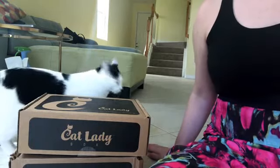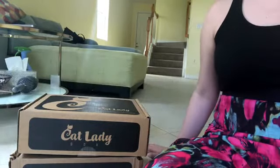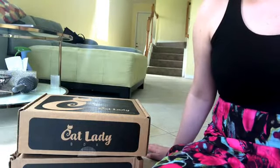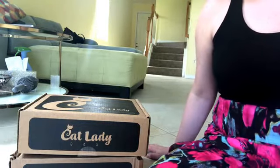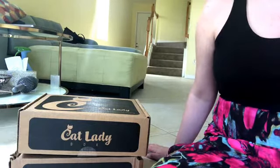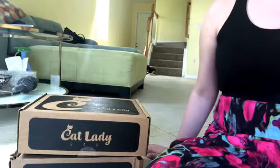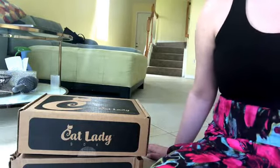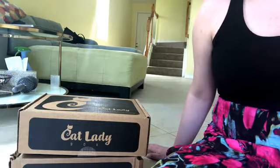Hey everyone, it's Kitty and my kitties. Today we are going to be opening two Cat Lady boxes. I have the May and the June box — I never got around to opening the May box, so I figured I'd just open them both at once. I'm filming a little bit differently right now because I want my cats to be in them, so you can see how they feel about the products they receive.